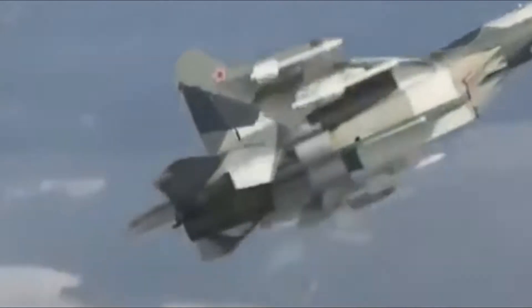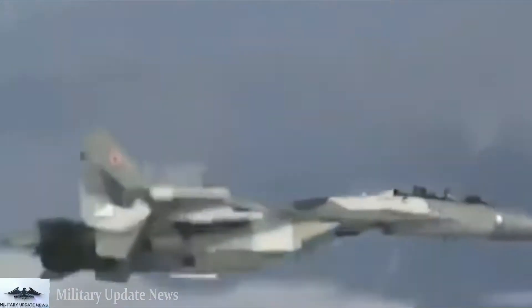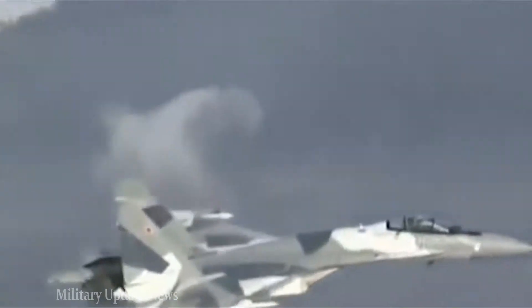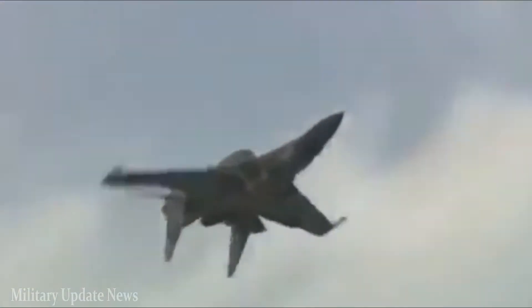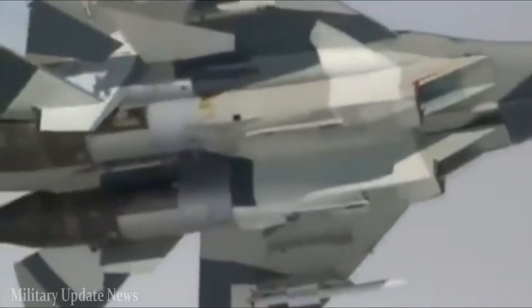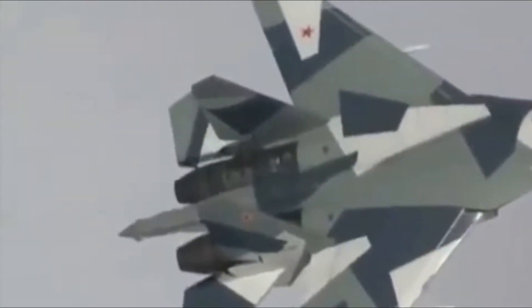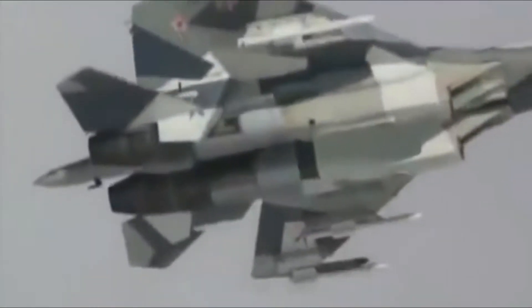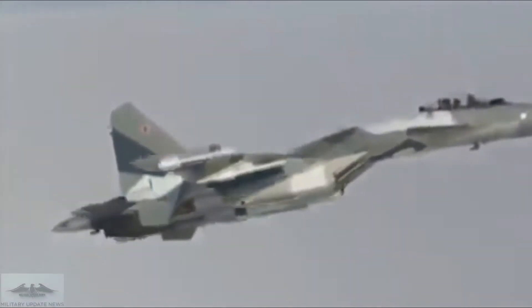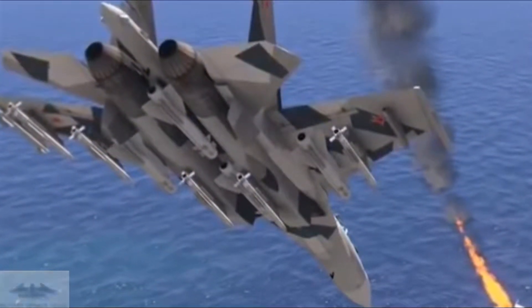The Su-35 boasts an infrared search and track system (IRST), which allows it to determine the general position of aircraft within a 50 km radius — potentially quite useful for detecting stealth aircraft at shorter ranges. The F-15 doesn't have an IRST. However, a new add-on pod entering service, Talon-Hate, will not only add an IRST to the F-15 but provide data fusion with other air and surface sensors.